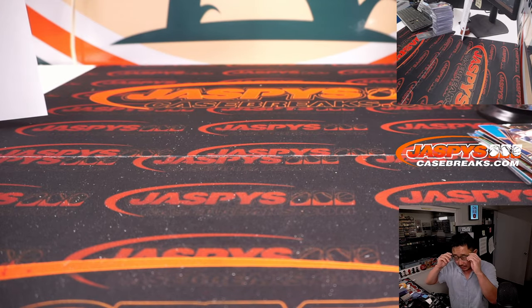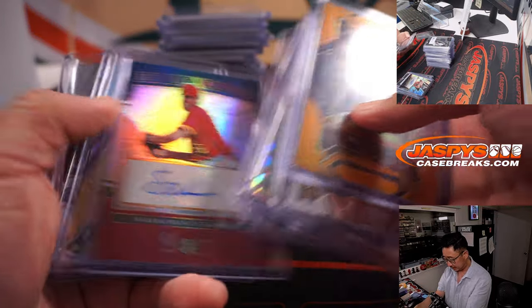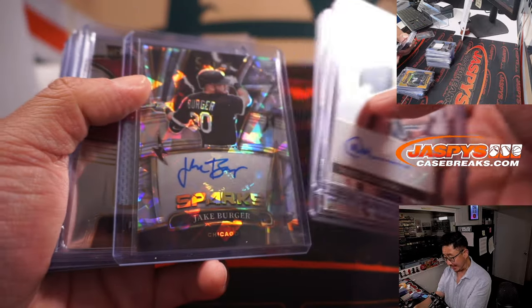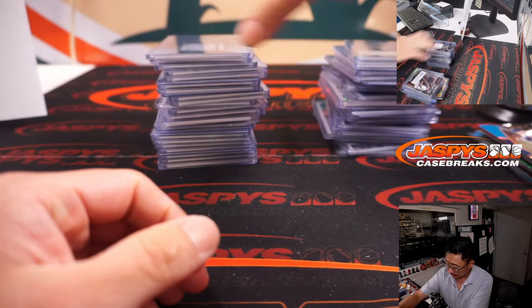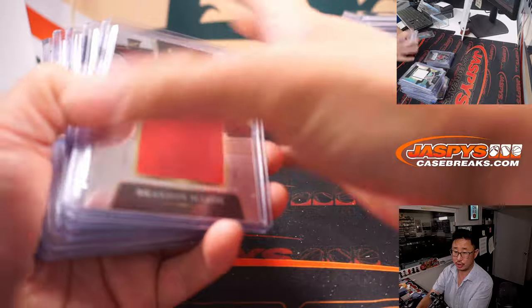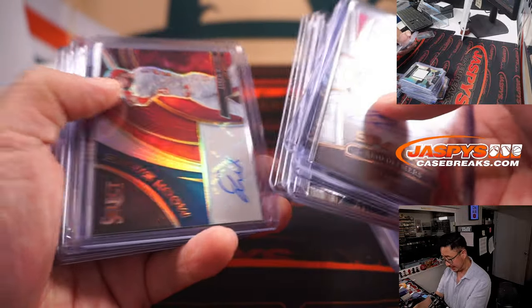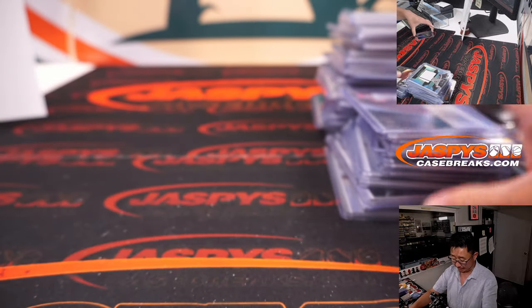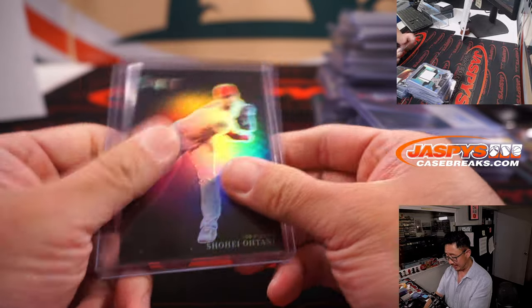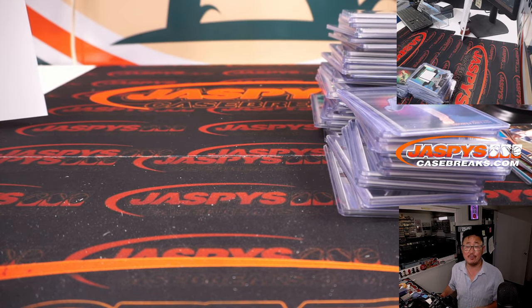Full case break of Select in the books. Thanks for watching, thanks for breaking with us. Here's a quick recap: not a bad break at all — some nice RPAs, low-numbered hits, a lot of parallels, all cards ship. The Moonshots Max Muncy, Moonshots Jared Walsh, and of course that nice Otani Color Wheel we pulled out of this case. Plus tons of color. Thanks for watching everybody — I'm Joe for JaspysCaseBreaks.com, and I'll see you next time for the next baseball break. Bye-bye.